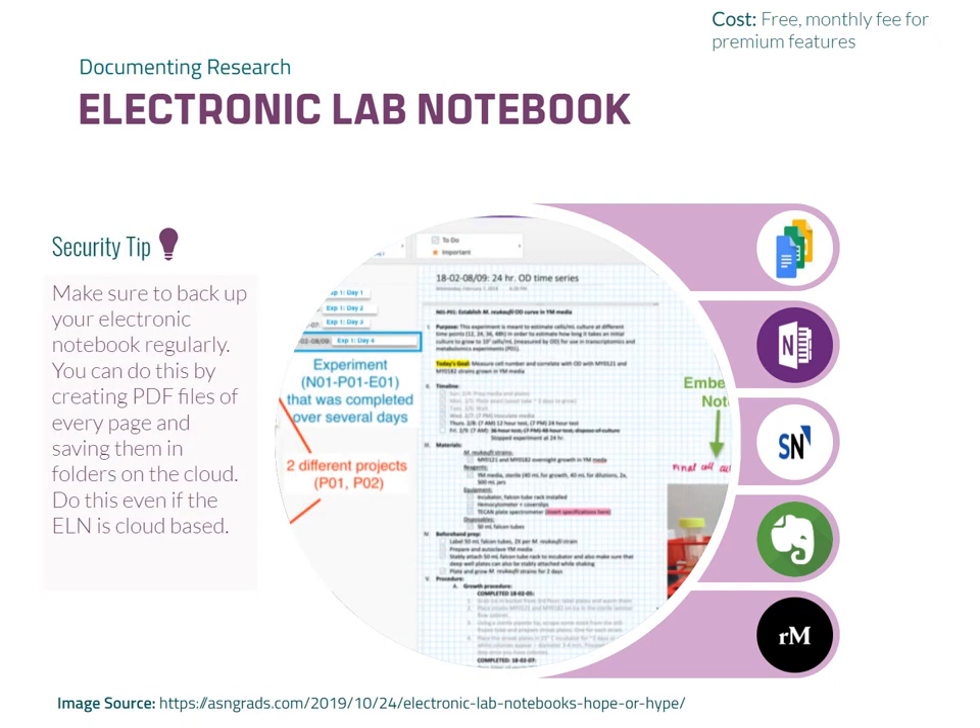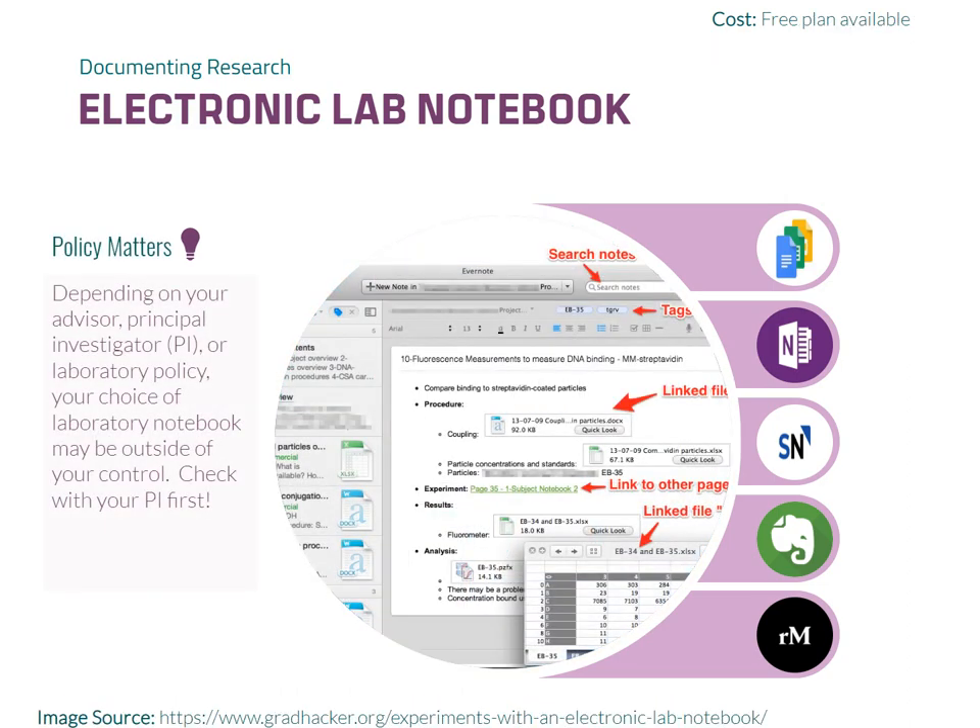OneNote is popular note-taking software that can also serve as an electronic lab notebook. It provides a familiar interface for users already accustomed to these tools and ensures consistency across both class and lab notebooks. Evernote can also serve this purpose.